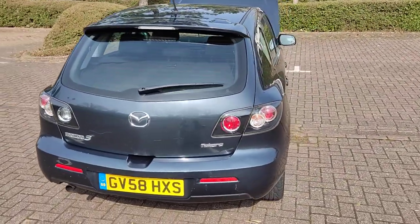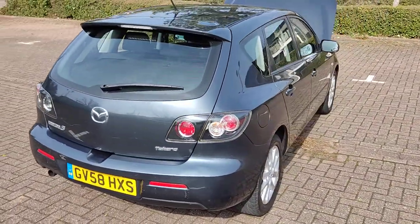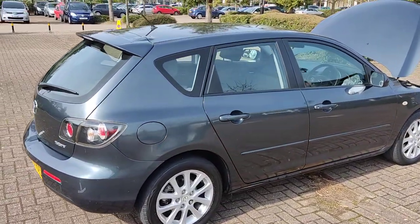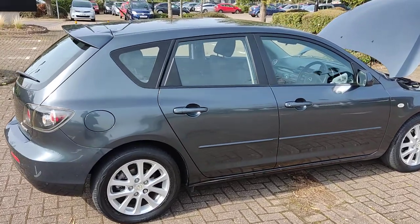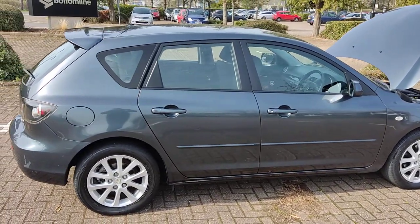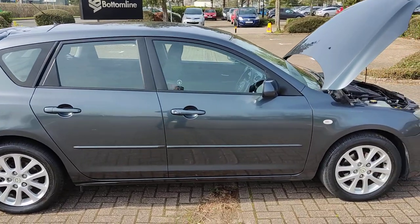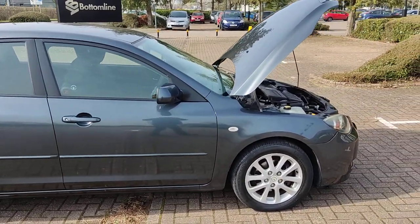Recently serviced, fully valeted and cleaned. Only one former keeper. MOT till November 2022, with no advisories in the last MOT.